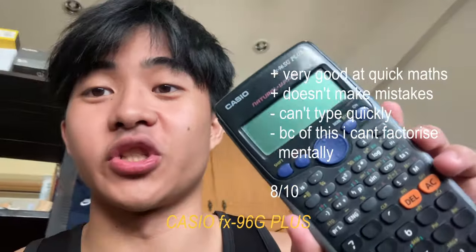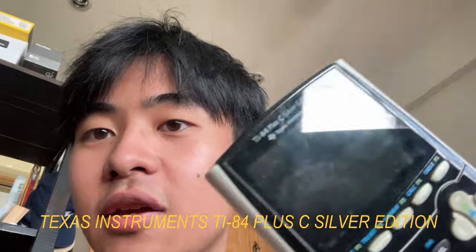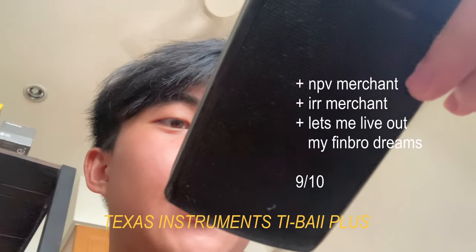I'll walk you through some of my other miscellaneous devices. This is my Casio FX-96SG+, this is the TI-84 Plus C Silver Edition, and last but not least my TI-BAII Plus — and some other random stuff.